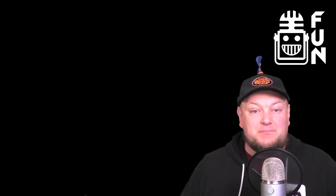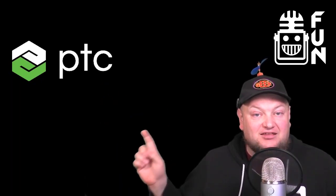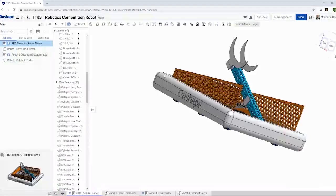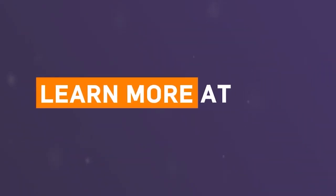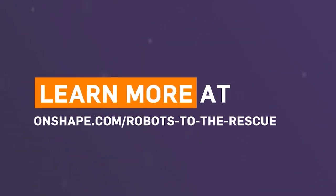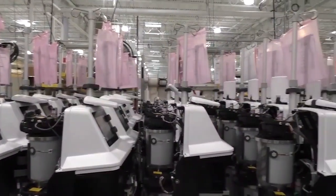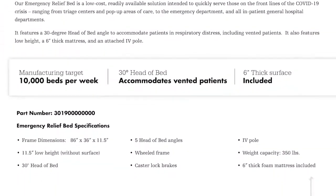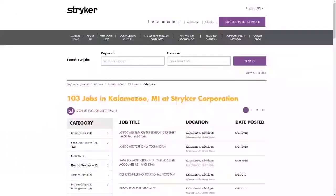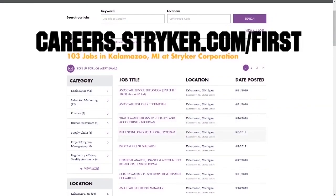Hey fun fans, before we get to this behind the bumpers video, I want to give a big shout out to our sponsors, PTC and Stryker. PTC currently has the Robots to the Rescue Challenge going on where you can earn a share of $7,000 for your team by designing a robot that helps solve a current world problem at onshape.com/RobotstotheRescue. And Stryker is looking for FIRST and fun fans to join their team to help support you in your FIRST journey and help develop solutions for current and future problems like the new Emergency Relief Bed. Get details at careers.stryker.com/first.